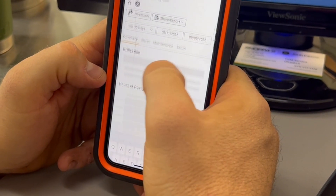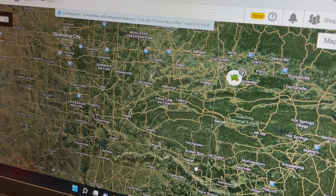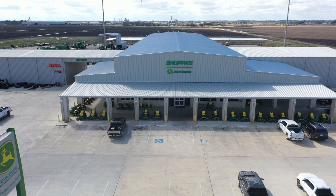Using JDLink is a valuable tool for fleet operators. It provides real-time data, 24/7 service updates, and allows you the ability to monitor all of your units at any time. Shoppers is the place for the latest John Deere technology for your operation.